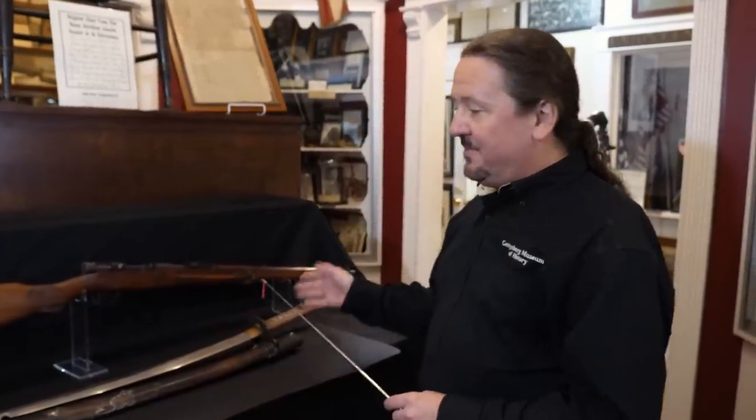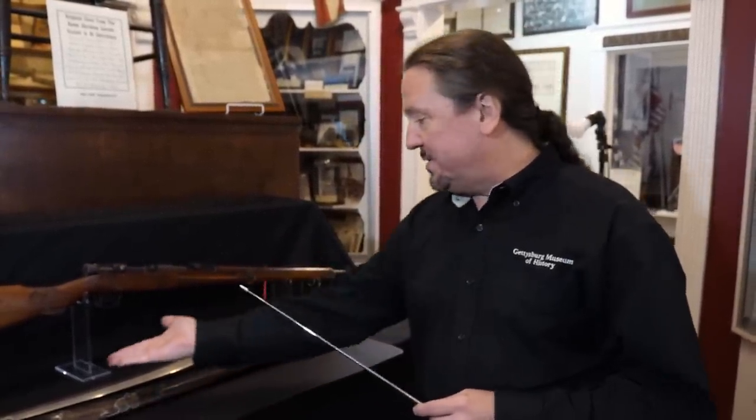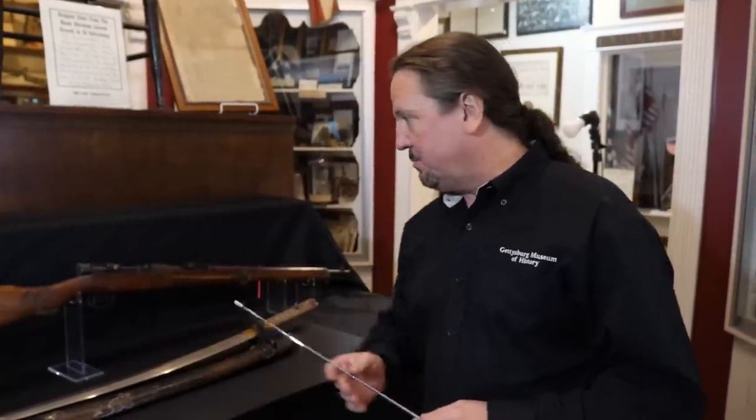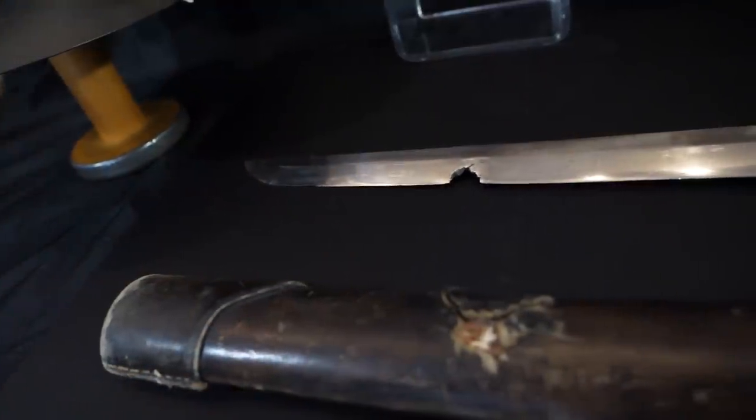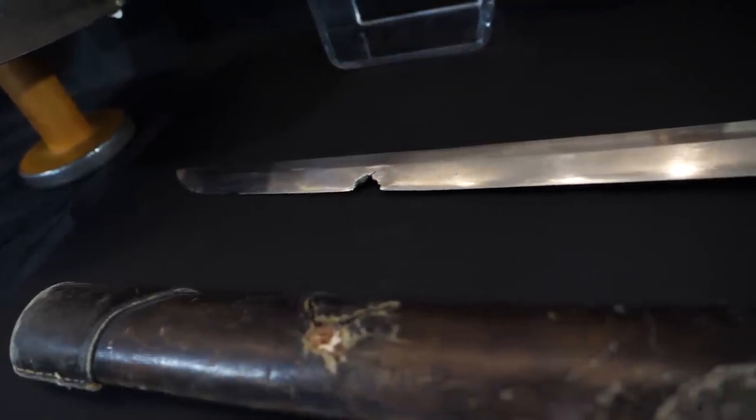So those are two of my favorite Pacific Theater bringbacks. Unfortunately, we don't know which soldier brought the sword back, but we do know who brought the rifle back. Any time we get a bullet-struck item, it tends to be one of my favorite pieces.